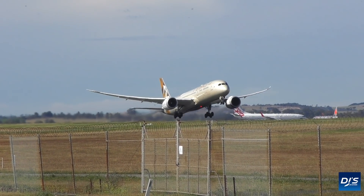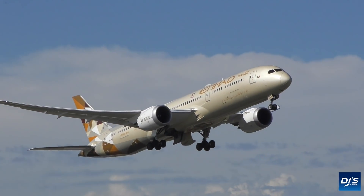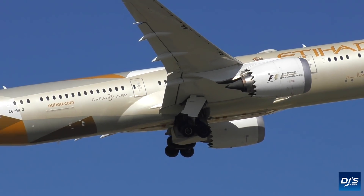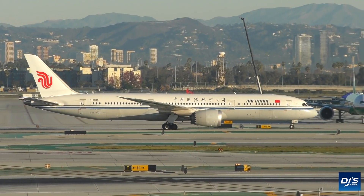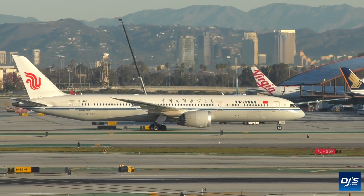Looking at the Boeing 787, especially where the winglet should be, it is essentially a winglet that has been pushed down — or in other words, flattened. The rake almost looks like a winglet from certain angles, but ultimately isn't your traditional winglet that we see on something like the 757 or 767.